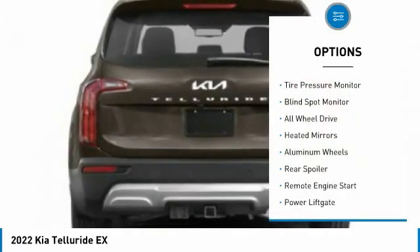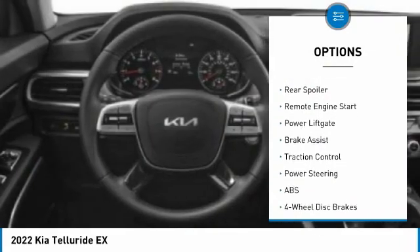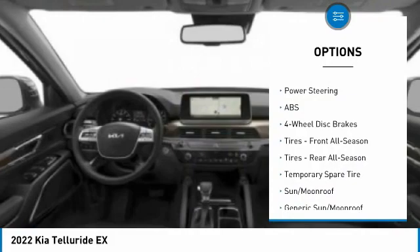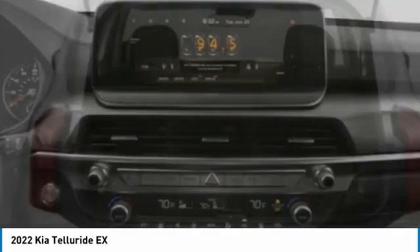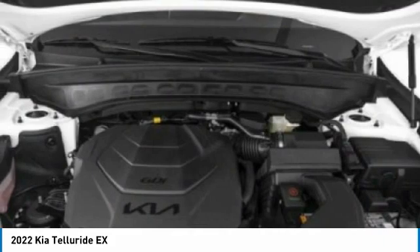Here are some of this vehicle's great options: tire pressure monitor, blind spot monitor, all-wheel drive, heated mirrors, aluminum wheels, rear spoiler, remote engine start, power lift gate, brake assist, and traction control. If affordable style and reliability are what you're looking for, this vehicle couldn't be more perfect. Drive it today.